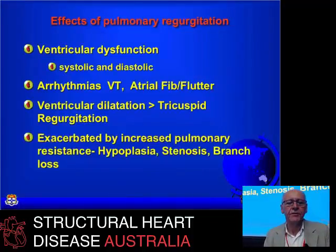Pulmonary regurgitation is bad for you. It causes arrhythmias, particularly VT, which can lead to sudden death and is a late cause of mortality in this group. The more extreme cases can develop atrial fibrillation and flutter. Tricuspid regurgitation is something we try to avoid — it's definitely an indication to intervene when patients start developing it.